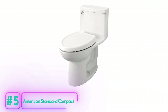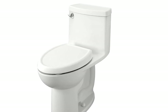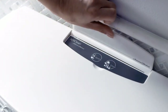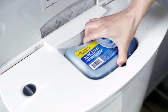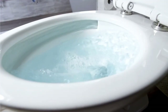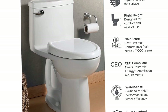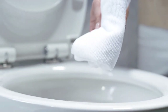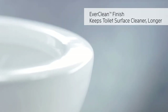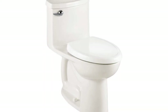The American Standard Compact Cadet 3 FloWise Right Height Elongated Toilet offers a powerful and comfortable solution for smaller bathrooms. Its one-piece construction eliminates the gaps where dirt and grime usually accumulate, making it easier to clean. The EverClean surface technology ensures the toilet bowl remains clean by inhibiting the growth of bacteria, mold, and mildew. With 1.28 gallons per flush and WaterSense certification, this toilet saves up to 20% more water than conventional toilets. The Cadet 3 flushing system features a 2-1/8-inch glazed trapway and oversized 3-inch flush valve, providing a thorough and powerful flush with complete bowl coverage.